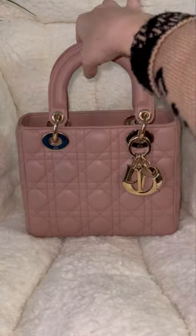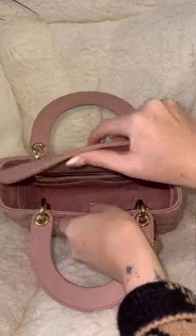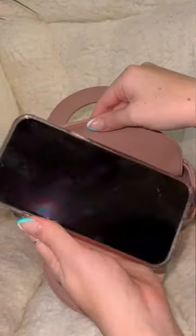Hello everyone! Today I wanted to show you what fits inside my small Lady Dior bag. You guys seemed to like my last one, so I wanted to do another one.